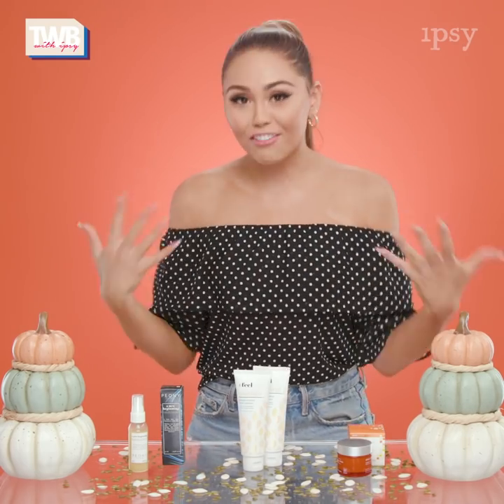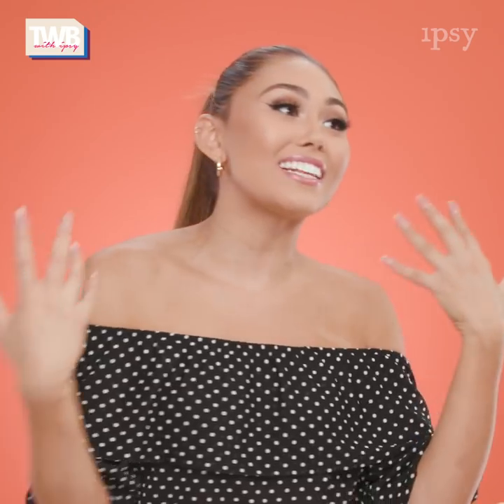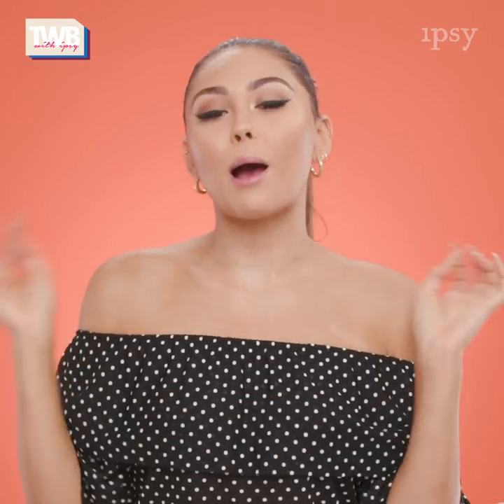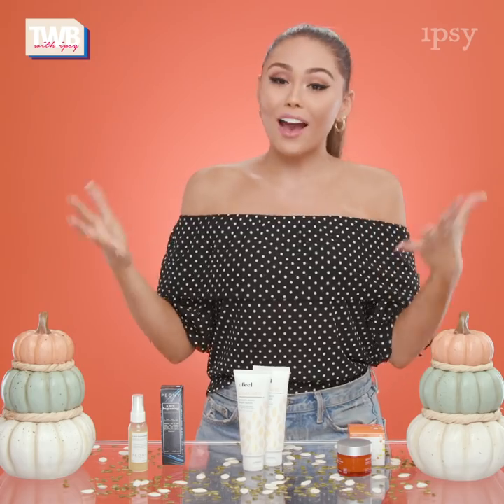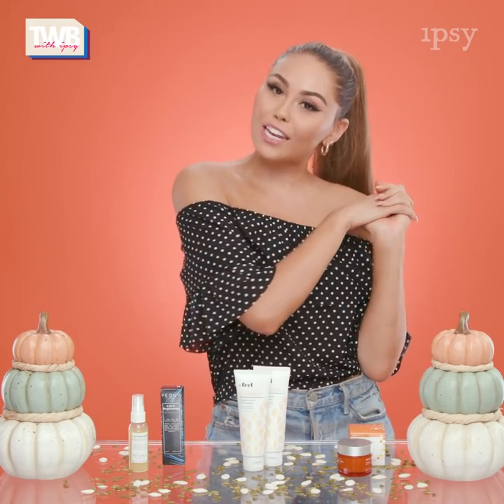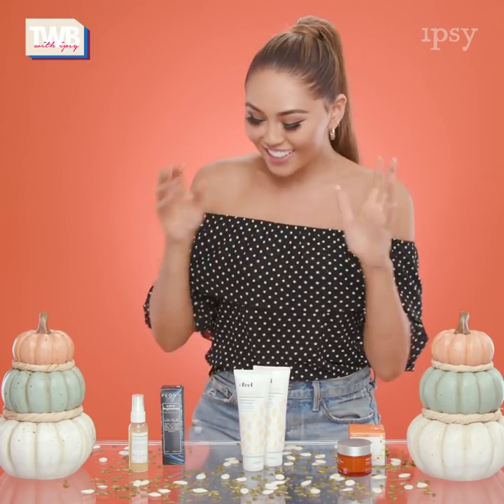One of my favorite things about October is that there are pumpkins everywhere — pumpkin pies, pumpkin lattes, pumpkin candles. There are literally pumpkin everything and I live! And of course we can't forget about pumpkin skincare. So I pulled together some of my favorite pumpkin products that are gonna be leaving your skin feeling gourd gorgeous.